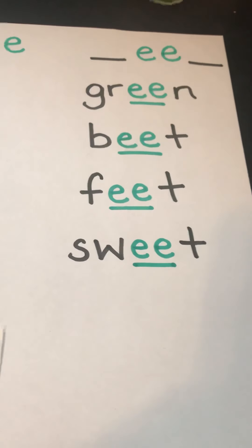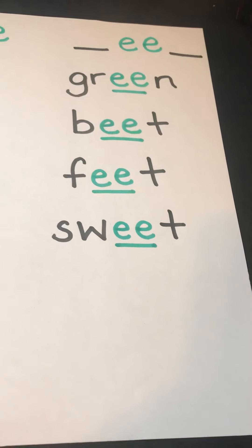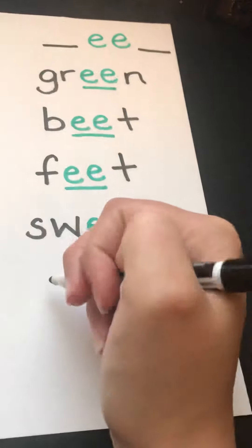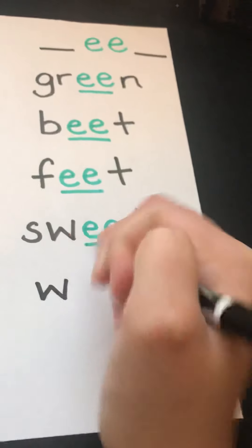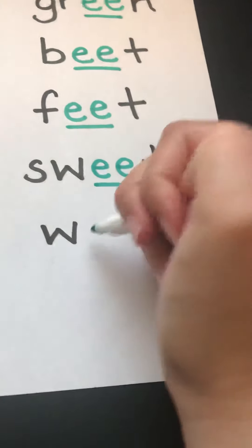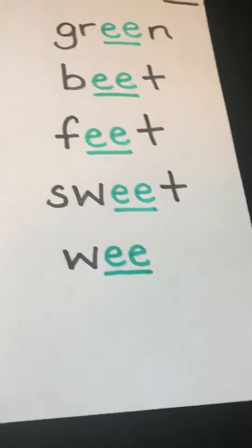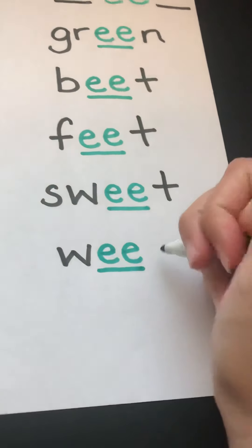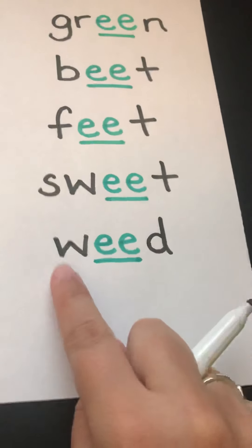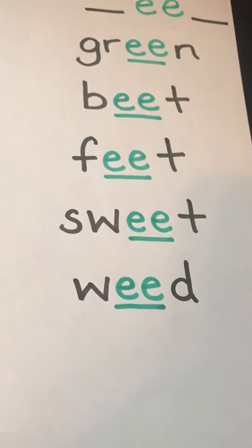Our next couple of words come from Scarlet. She had a lot of EE words. Her first EE word is weed. W is black because it's a consonant. Our double E's are green because they're working together as a vowel team. And our D is black. W, E, D — weed.